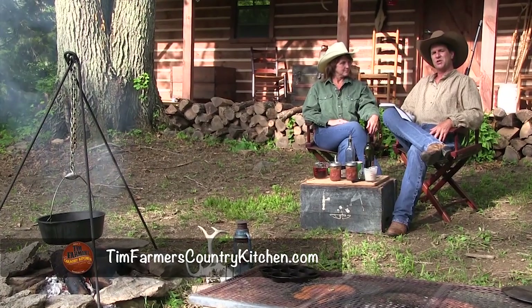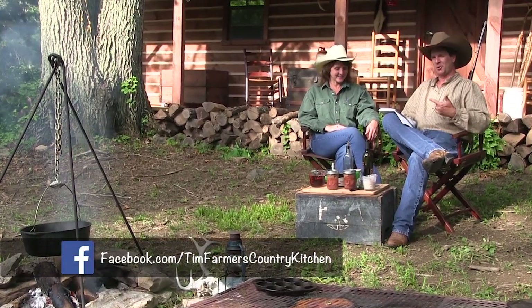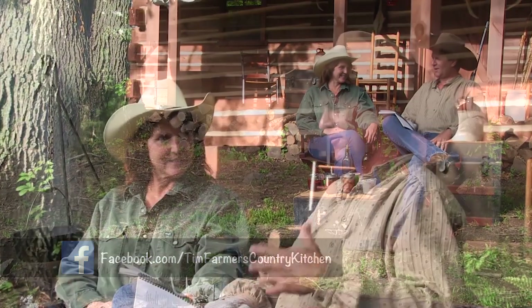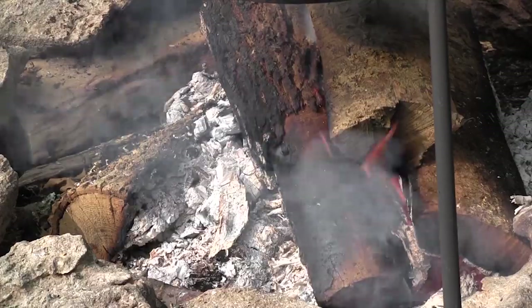Hello and welcome to Tim Farmer's Country Kitchen. We're in our outdoor kitchen with my cowgirl. So many people are responding to our cowboy cooking segments, and we absolutely love cooking outside because when you cook like this, everything has that outdoor flavor.